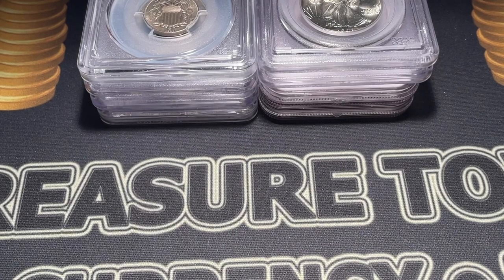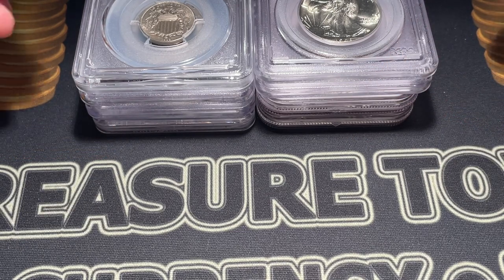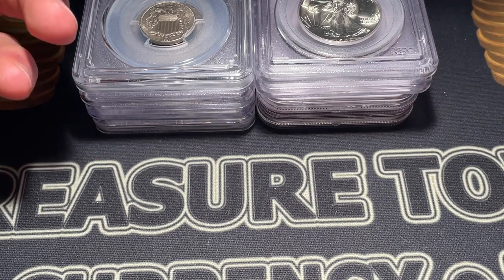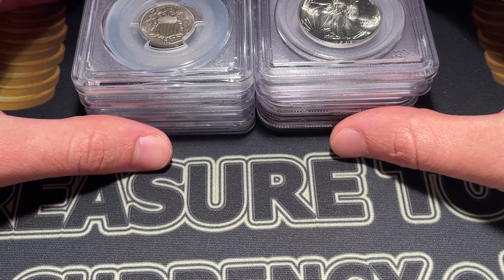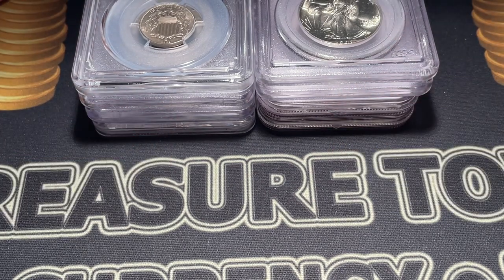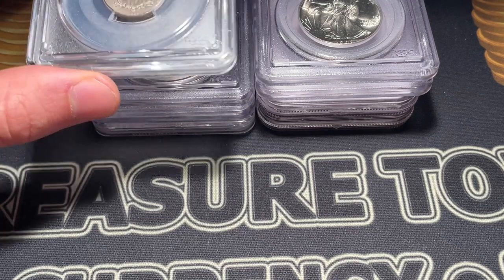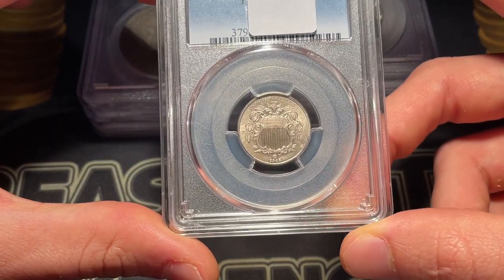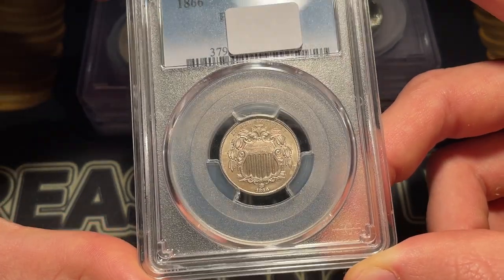Hello everybody, Christian from Treasure Town here, and I'm joined with Drew and Casey, brothers who own Kutcher Collectibles. We've been filming a bunch of content, and we thought we could do a competition with each other and versus all the viewers. It's a guess-the-grade, except this time instead of just hearing my bad grades, we'll find out if Casey — who I'll be competing with — will be giving us some bad, medium, or good grades to go along with some of the material they had purchased recently. The grades are covered up, so let's get right into it.